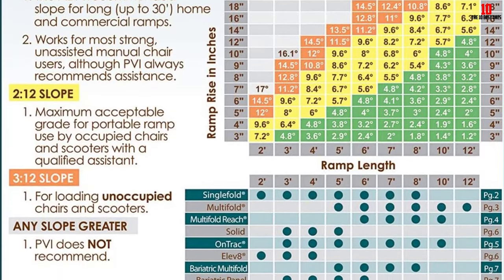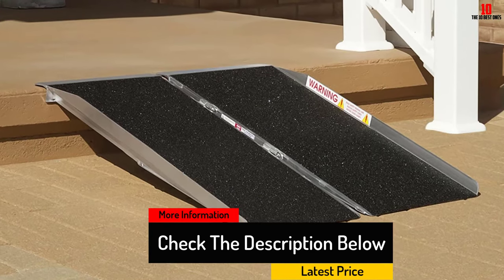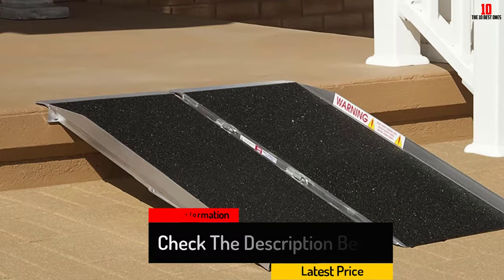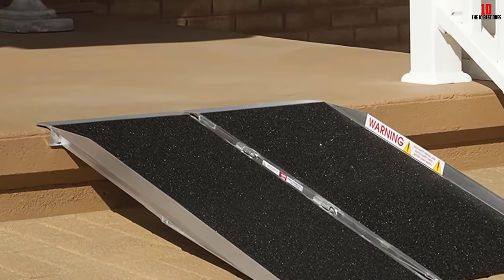Buyers will receive an instruction video with this purchase and security pins for extra safety. The Prairie View Industries SFW 330 is a great option for wheelchairs, electronic mobility scooters, and basically anything with wheels.